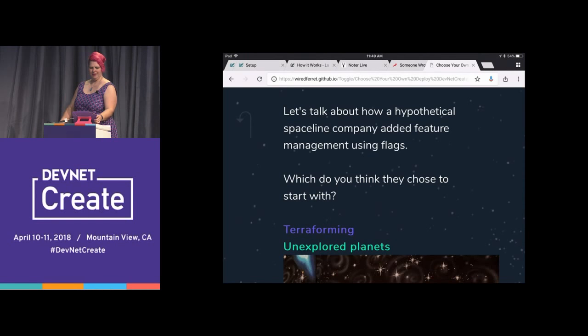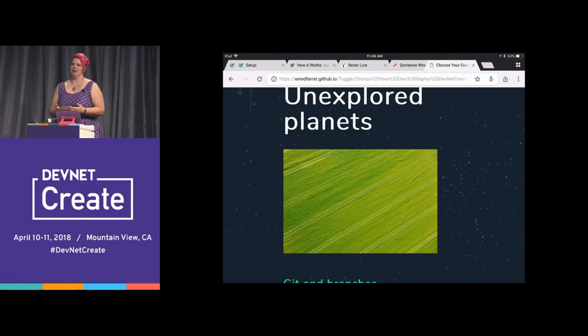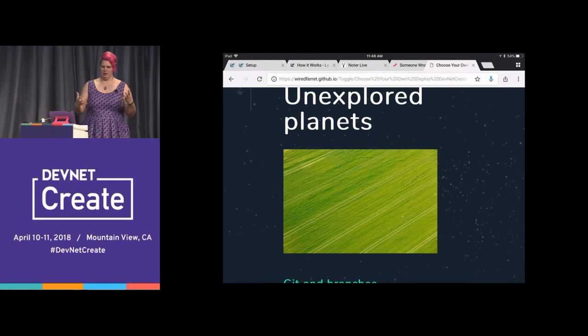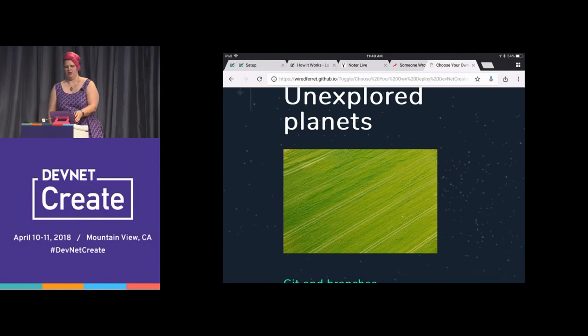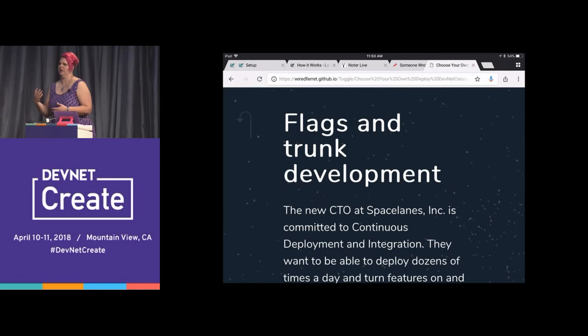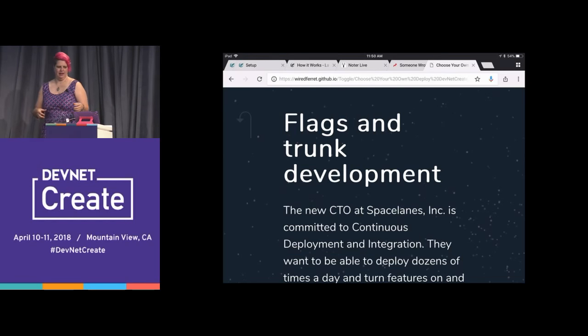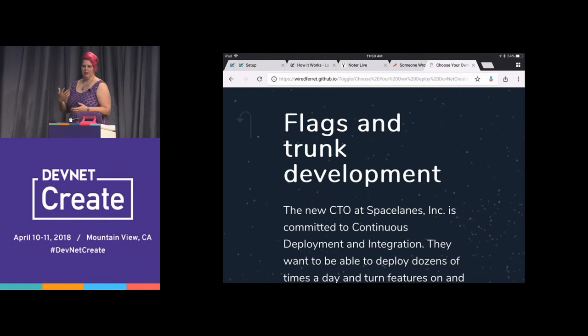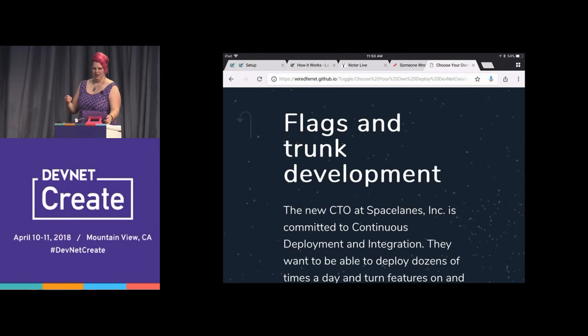Unexplored planets — green field, you get to start from nothing. You get a beautiful fresh sheet of paper. So how are you going to develop this? Are you going to do what you usually do and get in branches, or are you going to do flags and mainline? The audience picks flags and mainline. We also call mainline development trunk-based development. The new CTO at Space Lanes Incorporated is committed to continuous integration and deployment — able to deploy dozens of times a day and turn features on and off when they're ready. They're going to do flags and mainline.